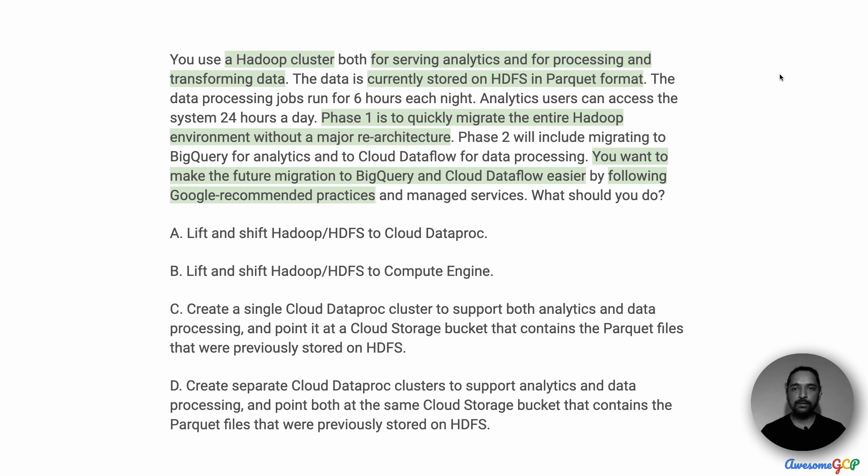The data is currently stored on HDFS and is in parquet format. We want to quickly migrate this to Google Cloud, so the entire Hadoop environment should ideally be lifted and shifted to Google Cloud without redoing a lot of the architecture. But we also want to consider phase two, where we will be changing some of the processing, transforming, and analytics to BigQuery and Cloud Dataflow. To prepare for that, we also want to use Google recommended practices as we do phase one.